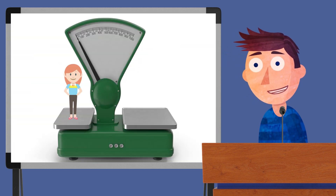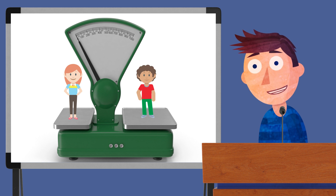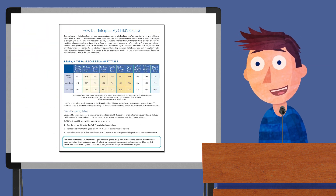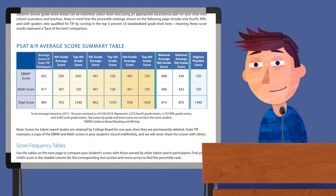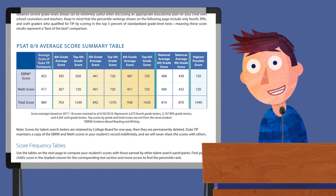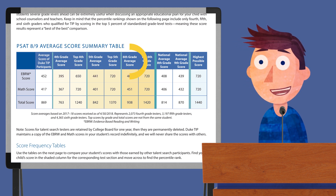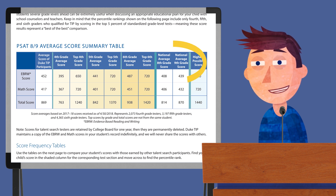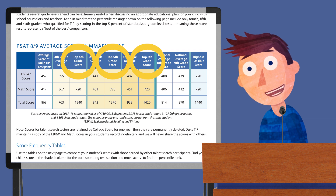This report compares your child's scores to those of other DukeTIP students taking the test through the 4th through 6th grade talent search. As you dive into this report, you'll see that we calculate a couple different things: one, the average scores of all the students who took the test; two, the average scores of all the 4th, 5th, and 6th graders who took the test broken down by grade level; three, the average scores of all the 8th and 9th graders who took the test; and four, the highest scores for each area.